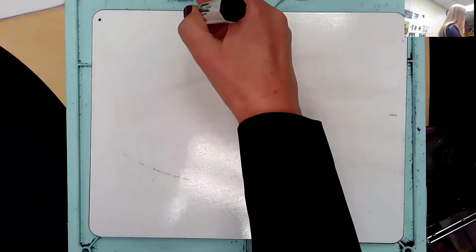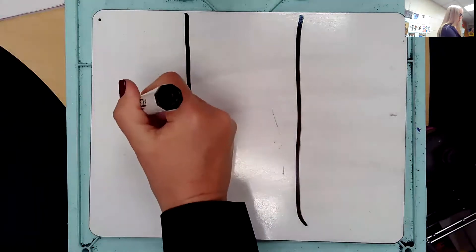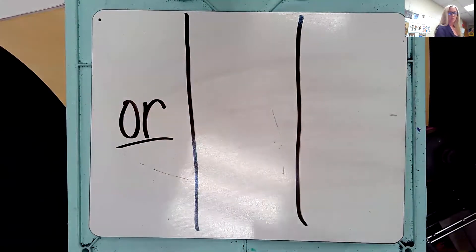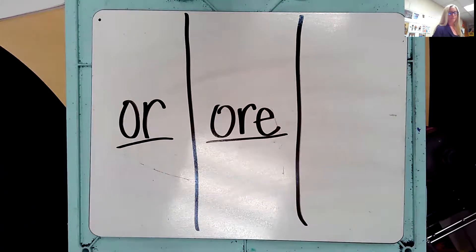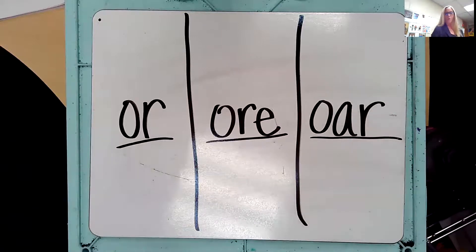We know three ways to make this sound. Divide your board into three. Eyes on me — the sound is OR. Repeat the sound: OR. Ready? Here we go: O-R says OR, O-R-E says OR, O-A-R says OR. Good. Erase your boards.